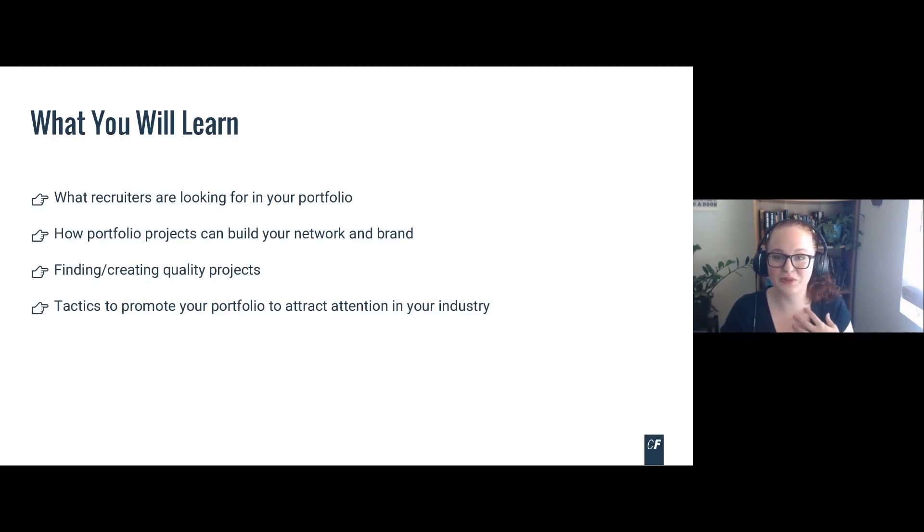In this webinar, we're going to talk about what recruiters are looking for in your portfolio, how portfolio projects can build your network and brand, finding and creating quality projects, and tactics to promote your portfolio to attract attention in your industry. This goes back to working smarter, not harder — if you don't have intentionality and forethought into the projects you're creating, you might make a number of projects that don't really fit what your target employers are looking for.